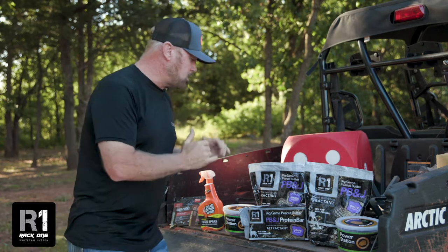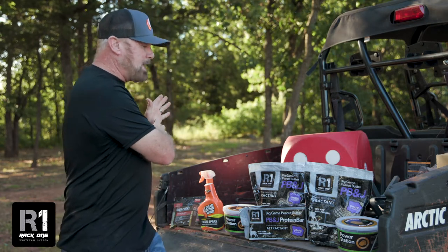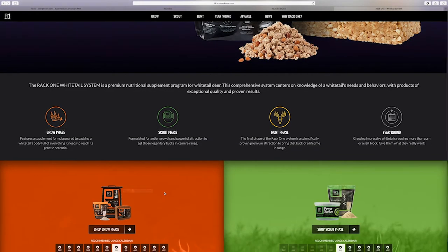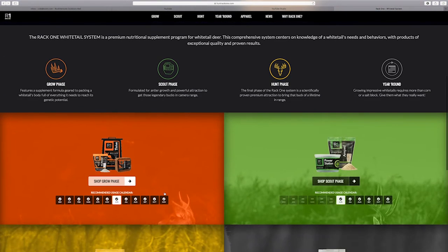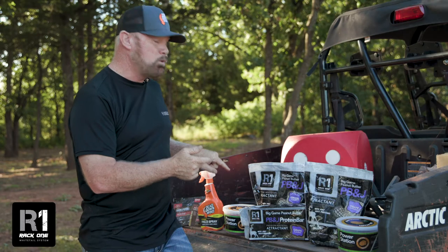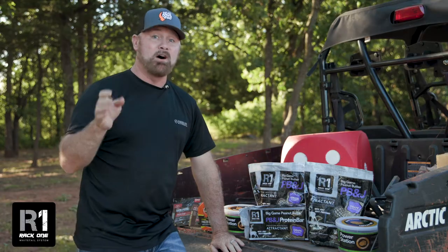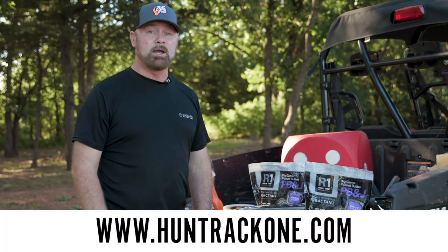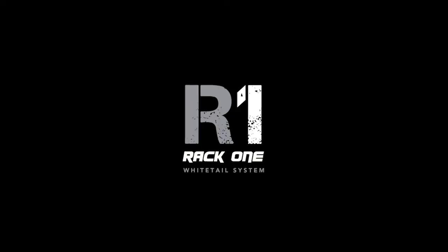Again, with the whitetail system and RackOne, it actually has instructions for everything. You can go to their website, read it, and it will show you how to do this whitetail system. So make sure and check out the RackOne whitetail system. You can follow us along — we're going to be using this now. Make sure to check out all of their great products at HuntRAC1.com. We'll see you next time.